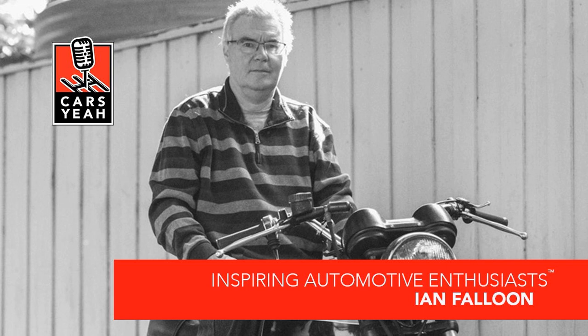If I could arrange for you to have a drink or a meal with anyone in the motorcycle or racing industry, living or deceased, who would it be? I was very fortunate to meet Fabio Taglioni several times, and I would like to meet him again and ask him a whole lot more questions — because he's behind all the Ducati story.